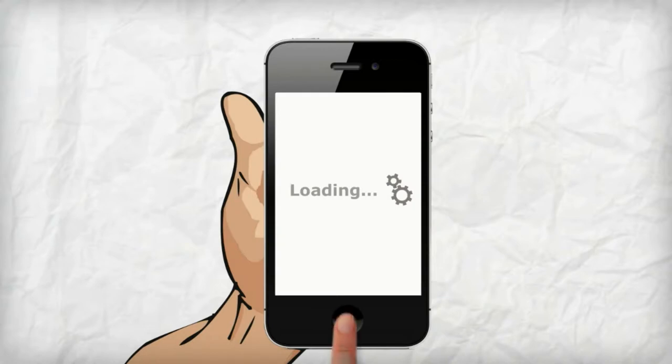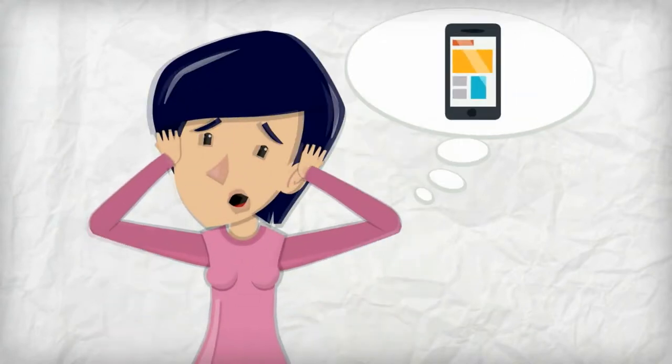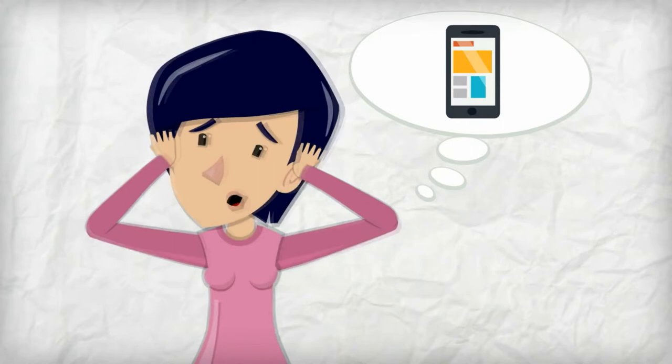So out of pure frustration, they quickly leave and move on to one of your competitors' websites. Does this describe what your potential customers are going through?